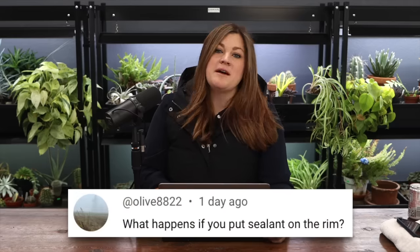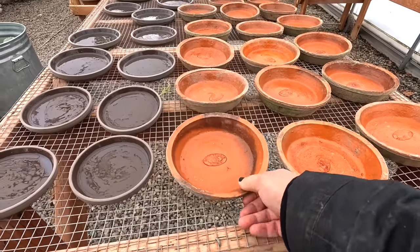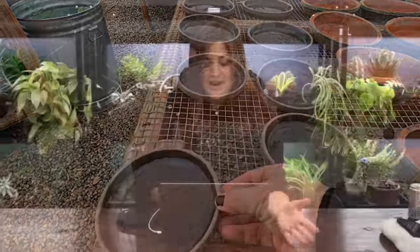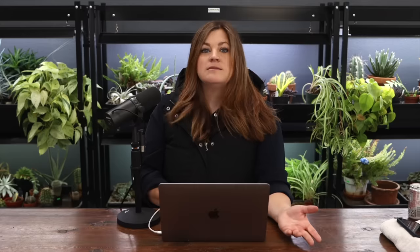Olive asked: what happens if you put sealant on the rim? Nothing - it's just an aesthetic thing. I like there to be a clear distinction between the outside of the saucer and the inside, because the outside will match the way the pot looks. Robert asked: were there any Russell paw prints in the drying saucers? No there were not - the cats stayed away, and there was absolutely no smell when I opened the can, which I couldn't remember to expect.